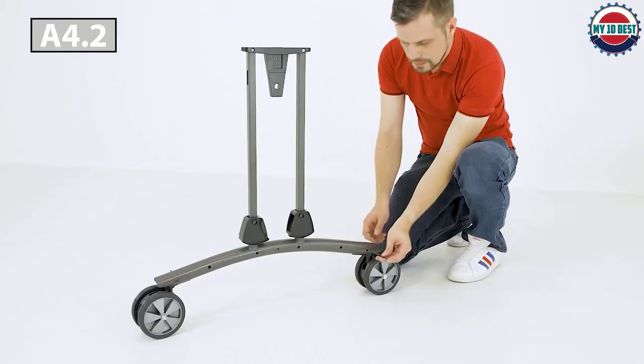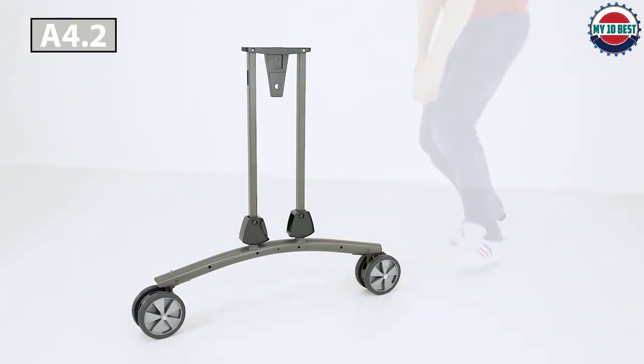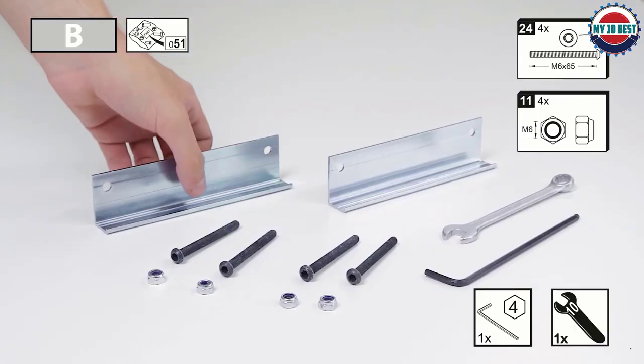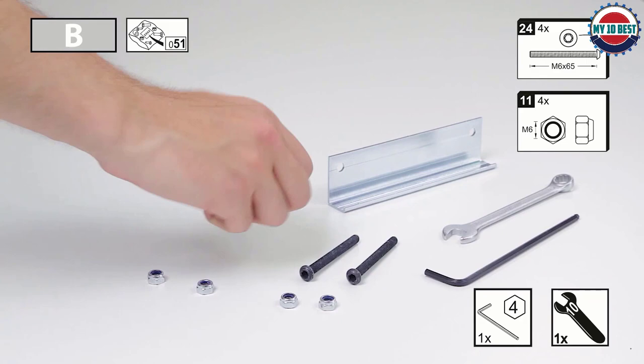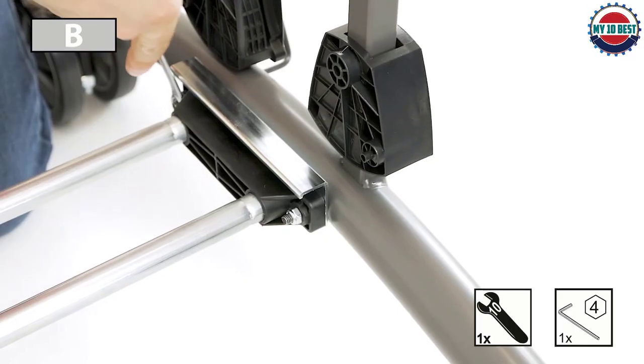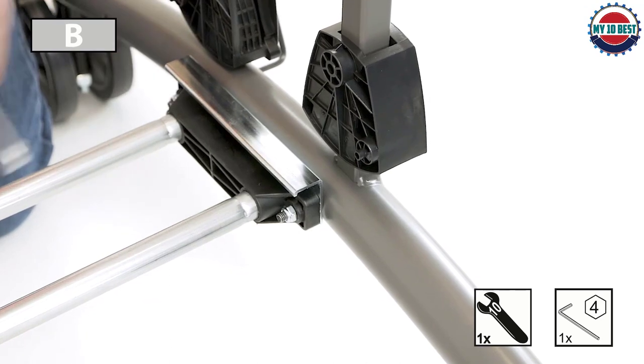The playing surface is a real selling point for the Cabo. It's weatherproof, UV resistant, scratch and fade resistant, and includes an anti-glare feature. Not to mention, Kettler have included their True Bounce technology to produce a consistent and true ball bounce.